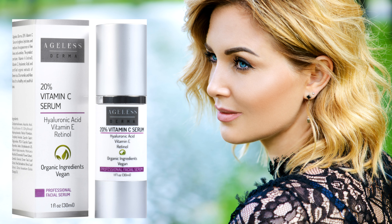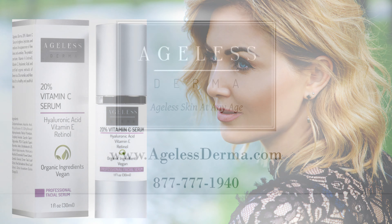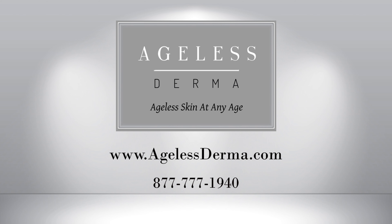Our 20% Vitamin C Serum is vegan and has never been tested on animals.